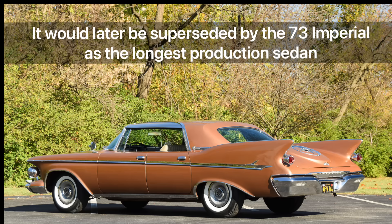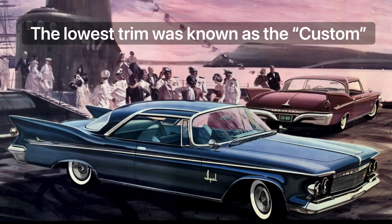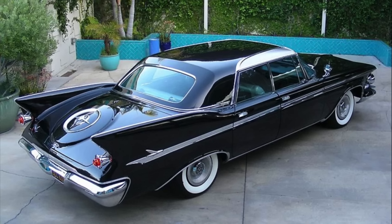For 1961, the Imperial was again the longest production non-limousine ever made, standing at 227 inches in length with a 129-inch wheelbase, weighing in at about 5,000 pounds. The cheapest Imperials in 1961 retailed for just under five thousand dollars, with the Southampton hardtop coupe at $4,923 and the top-of-the-line Le Baron hardtop sedan retailing for $6,426 — quite a princely sum in 1961.